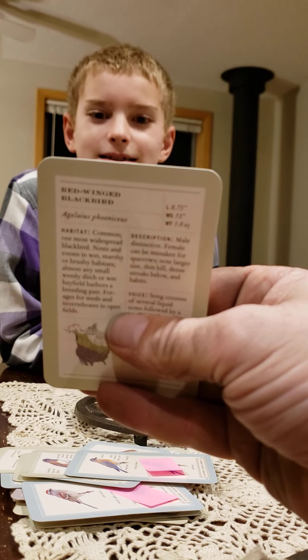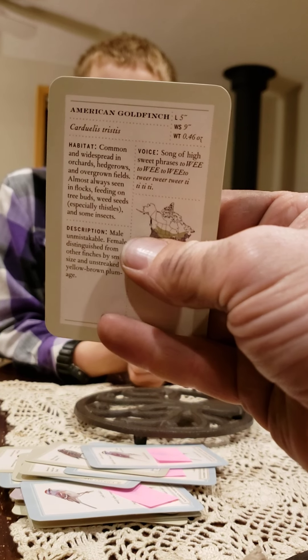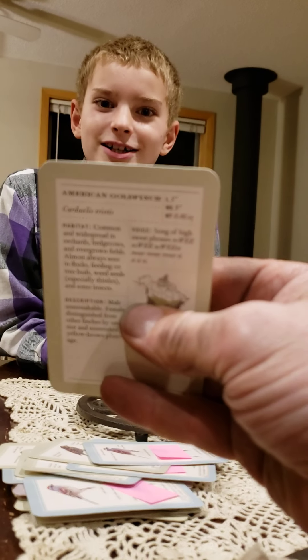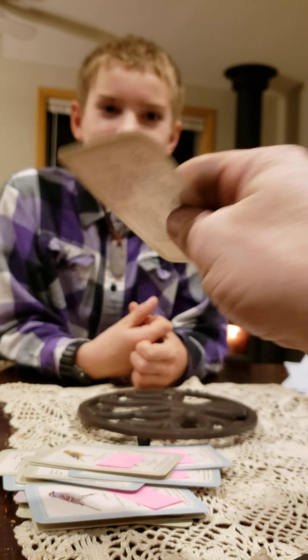Red-winged Blackbird. Ha ha ha. White-throated Sparrow. My goodness. I can't believe how fast you can do some of these. American Goldfinch. Purple Finch. My goodness.